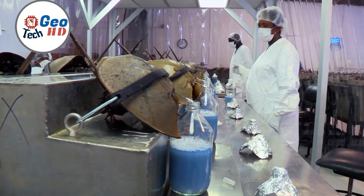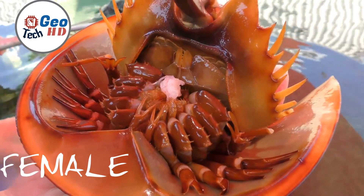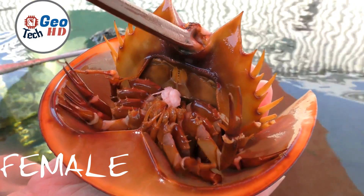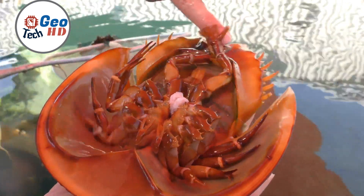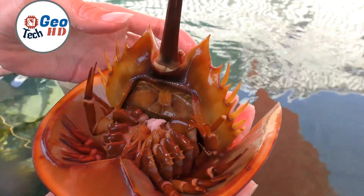In the vast tapestry of marine life, one creature stands out as a true marvel of evolution and resilience: the horseshoe crab. These ancient arthropods have been around for more than 450 million years, making them one of the oldest living species on our planet. Beyond their striking appearance, horseshoe crabs play a vital role in both ecology and medicine.